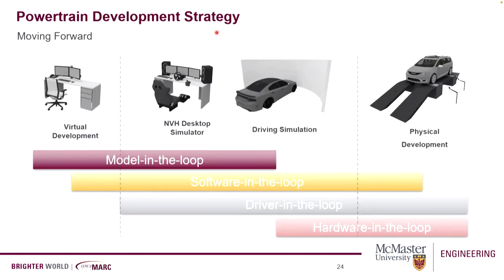Moving forward, we recently acquired an NVH desktop simulator. For electric and hybrid vehicles, NVH poses a new challenge because NVH was very important for conventional vehicles with engine only, but with electric vehicles all their sounds are more apparent to the driver. That's why we decided to get an NVH desktop simulator to further smooth that blended development.